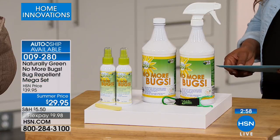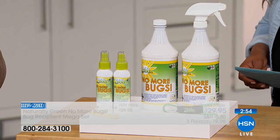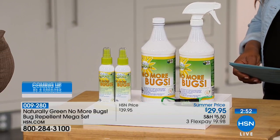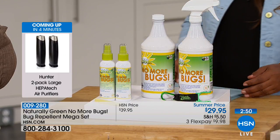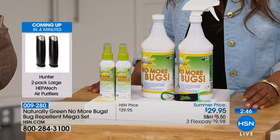Now, the way this works is that bugs are exoskeletal, so they breathe through their shell, which is on the outside. Their spinal cord, wherever you have it, is on the outside. They breathe through that. They can't stand cedar. You may have had a grandmother, a parent, or somebody you know that had a cedar closet or a cedar chest.